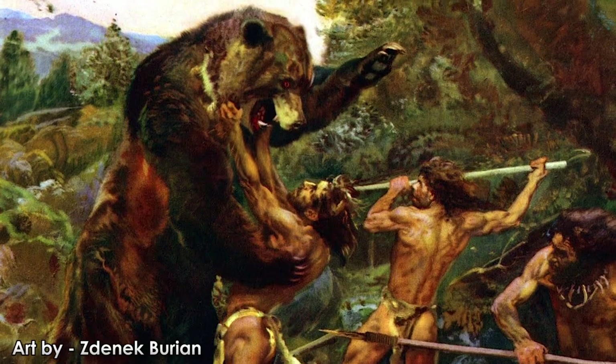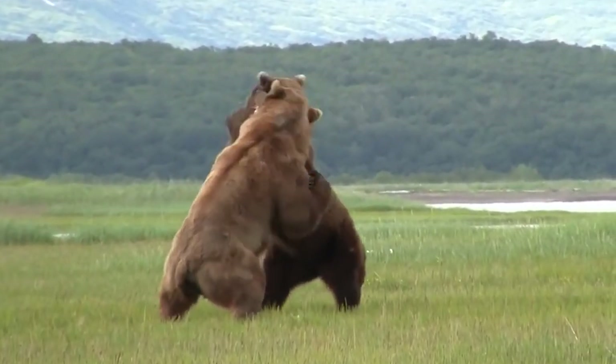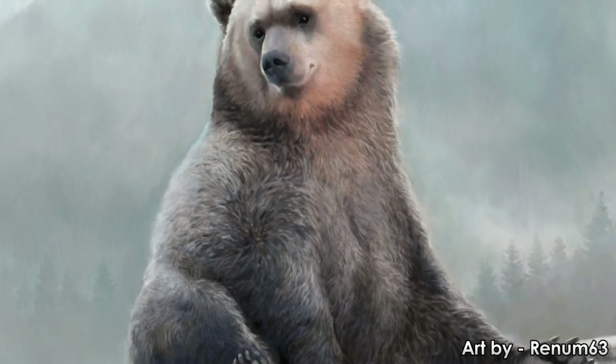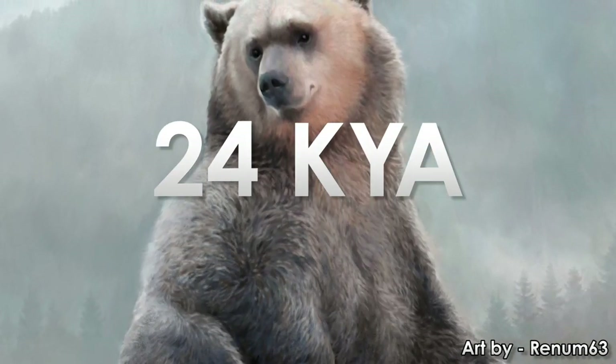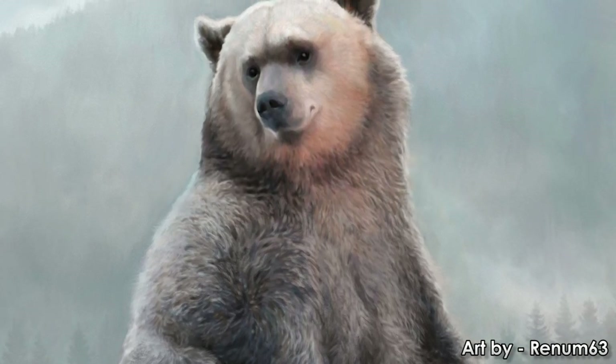These bears were about as big on average as the largest living Kodiak and grizzly bears, and probably looked somewhat similar. The outer appearance and inner workings of these bears, which went extinct around 24,000 years ago, has been a mystery — a mystery which has just recently been uncovered.